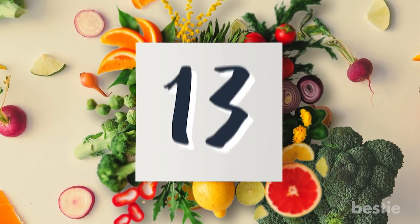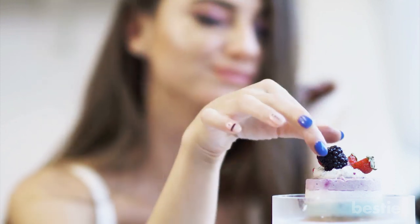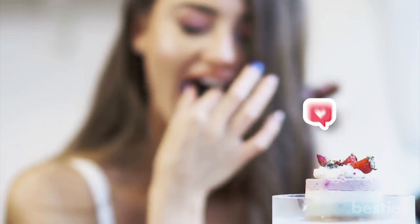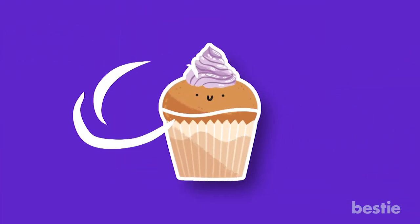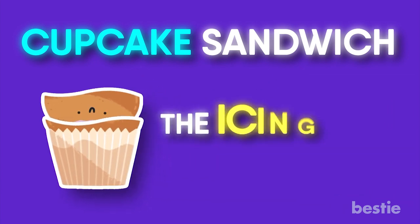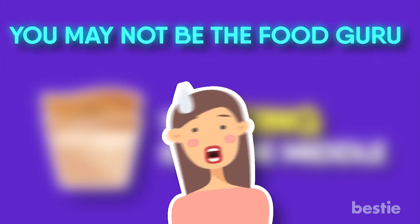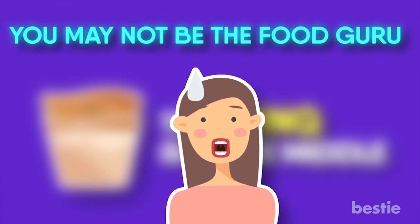Number 13: Cupcakes. Cupcakes are delicious and many people love the icing the most. But when you eat it, you end up eating all the icing first. A better way to do this is to take off the top and make a cupcake sandwich with it, so the icing is in the middle. If this doesn't sound delicious to you, then you may not be the food guru that you think you are.